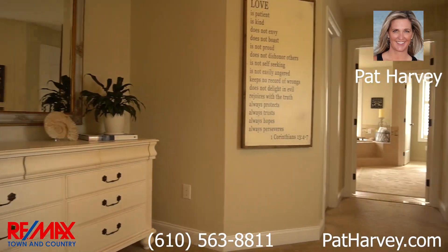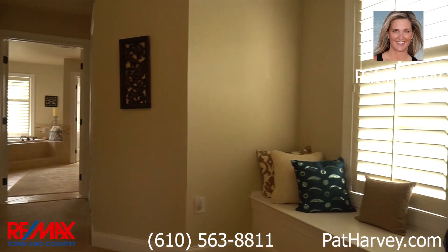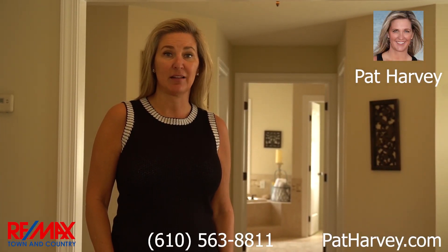A very private master suite, included with a master sitting room, double closets, and a spa-like bathroom.